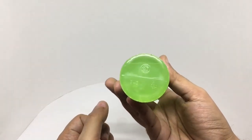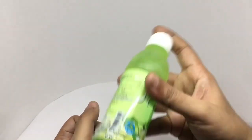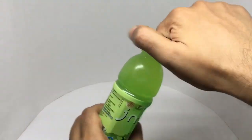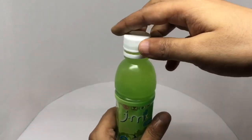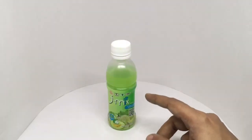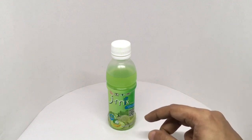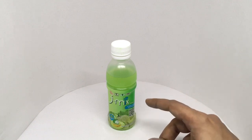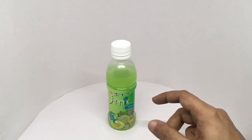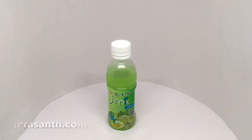You can see the jelly pieces. Really nice cantaloupe drink — the jelly pieces are quite little with a very nice cantaloupe flavor. Not too sweet. Quite nice, check it out.